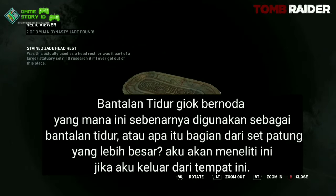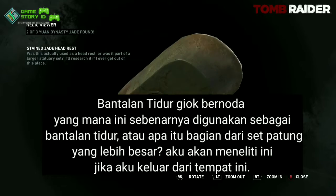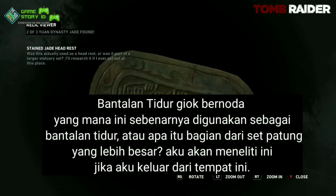Was this actually used as a headrest, or was it part of a larger statuary set? I'll research it — if I ever get out of this place.